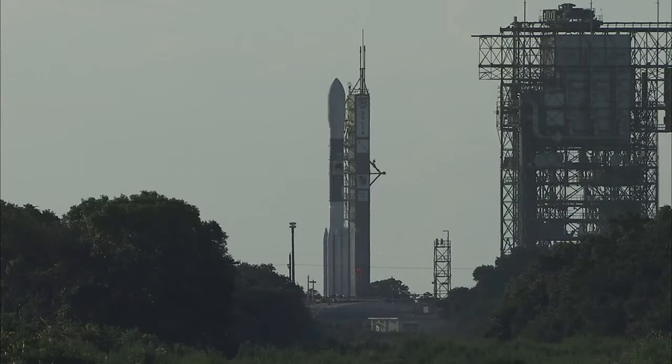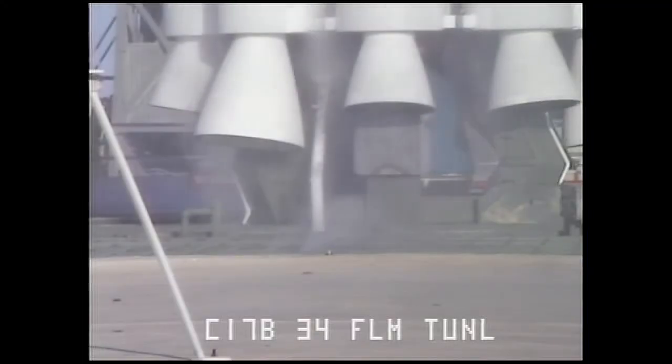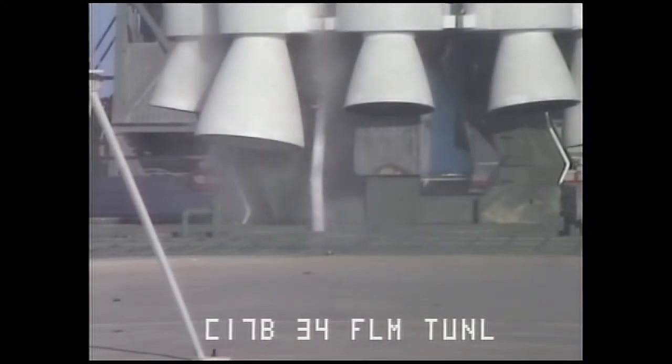22 seconds. 20 seconds. 15 seconds. T minus 15. 13 seconds. Water go.